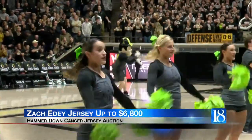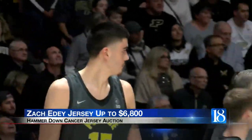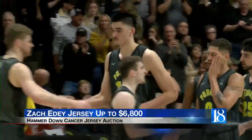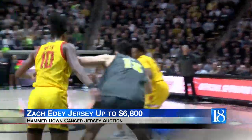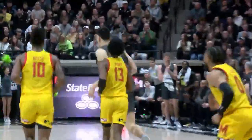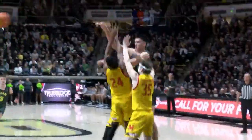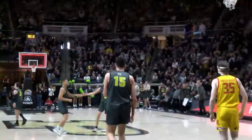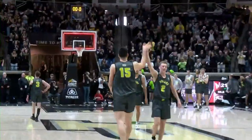Today's game was the Hammerdown Cancer Game, raising money and awareness for the Purdue Center for Cancer Research. There is a jersey auction online for the players' game-worn jerseys, and Zach Eady's is up to $6,800. A few other jerseys are going for $3,000, $4,000, and $5,000, with all proceeds being donated to cancer research — a great cause that is becoming an annual tradition for Purdue Athletics.